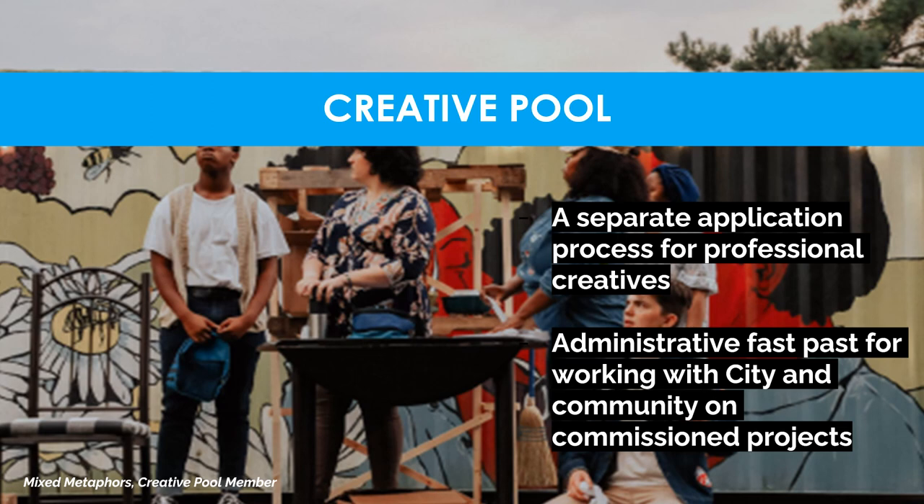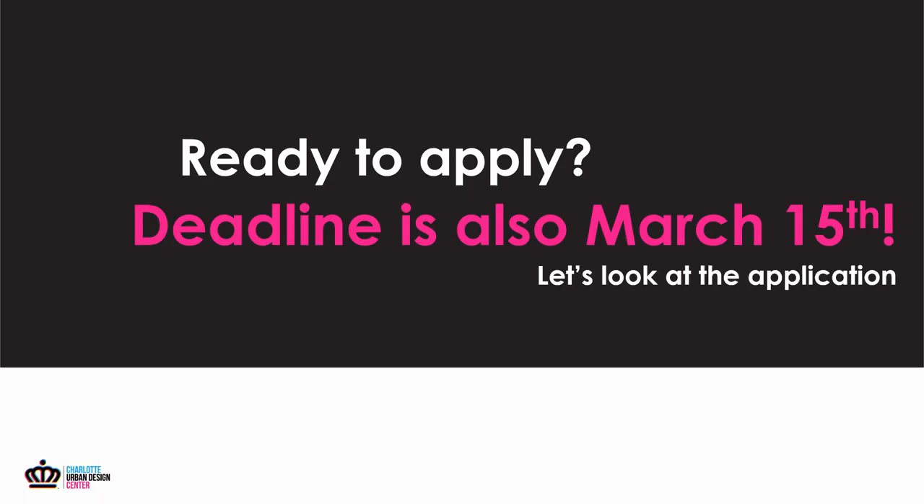What kind of creatives can join the pool? Anybody who participates in mixed media, written or spoken word, video and photography, fabrication, community engagement, and implementation of art and performance. Anybody with a creative service who is a professional creative in Charlotte can apply to the pool.